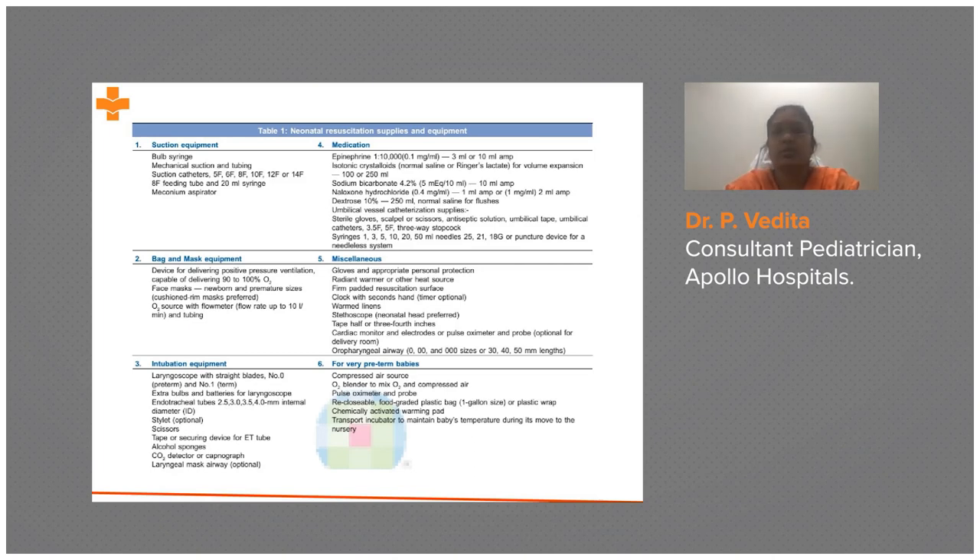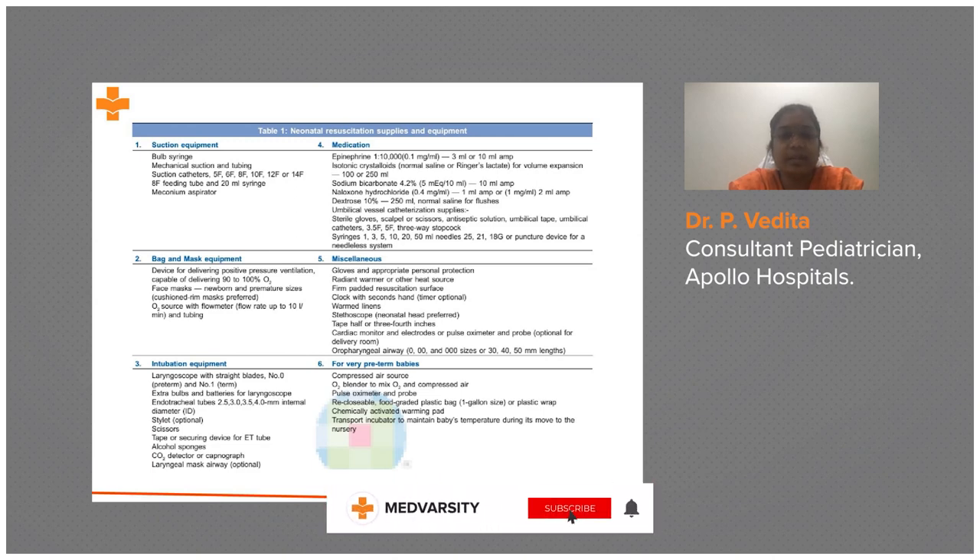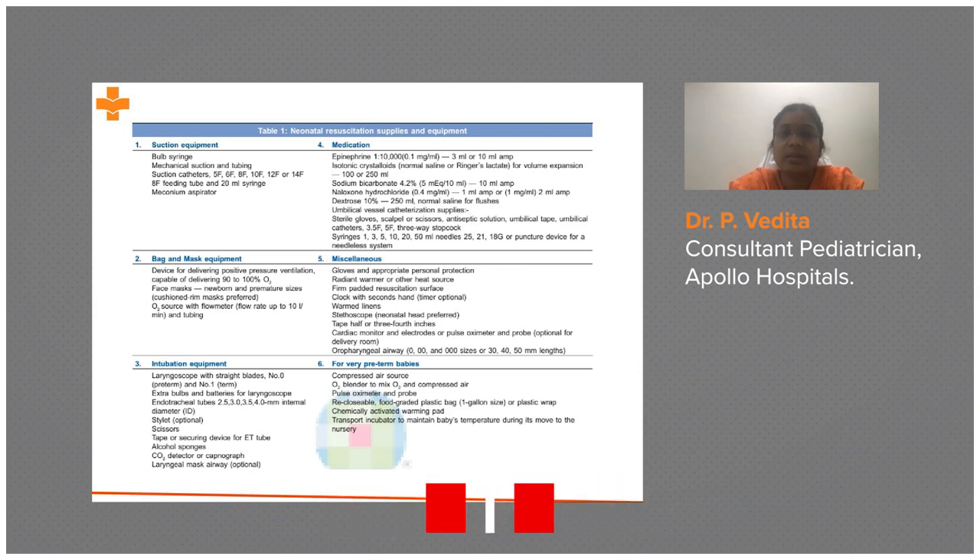We need to prepare adequately. The supply table is organized: A and B cover airway and breathing, C covers circulation, and D covers medications. The radiant warmer, gloves, and miscellaneous items are also included. For an expected preterm baby, there are additional specific requirements.